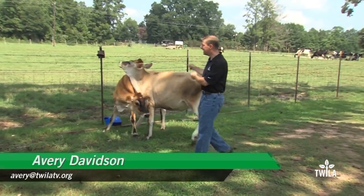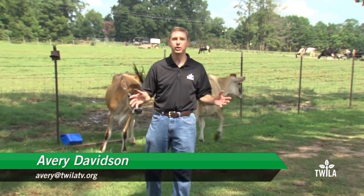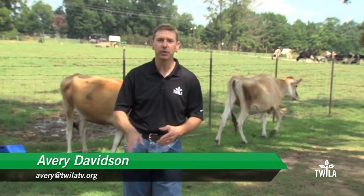This is where every good dairy begins. You have to start with good cows. Good cows make good milk, and you also need good people to take care of those cows. And that's exactly what the Sallys do here at Flowing Hills Creamery up here in Belmont, Louisiana. Let's go take a look at what they do.